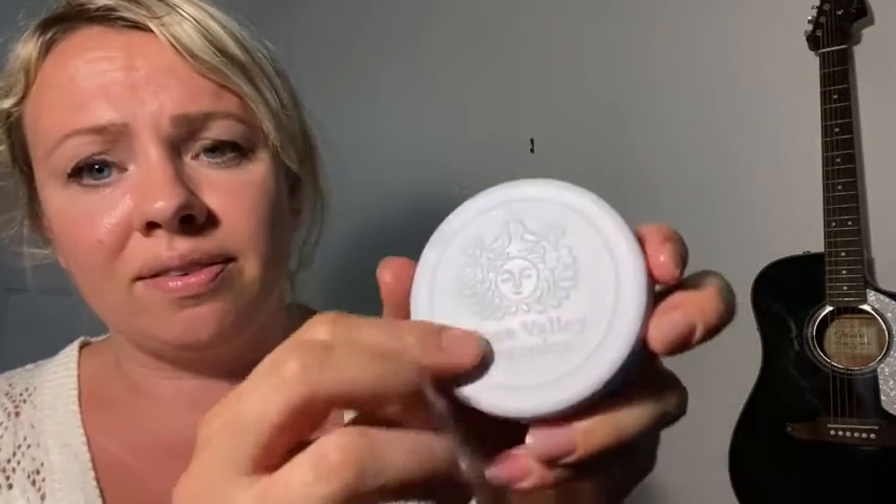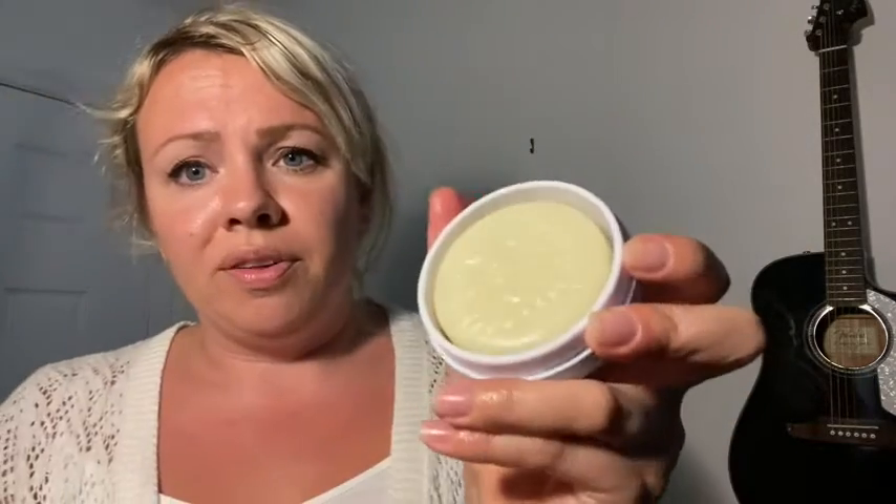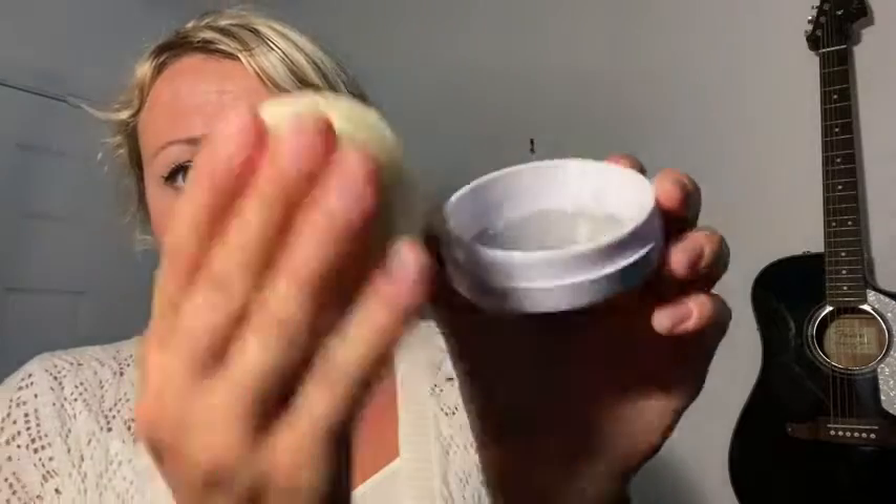Hi, it's Dai with WTI and here I have Moon Valley Organics Lotion Bar. This is a lotion bar you can take anywhere with you. It comes in this handy package. I have the Bergamot Geranium. It smells amazing. I really like this.